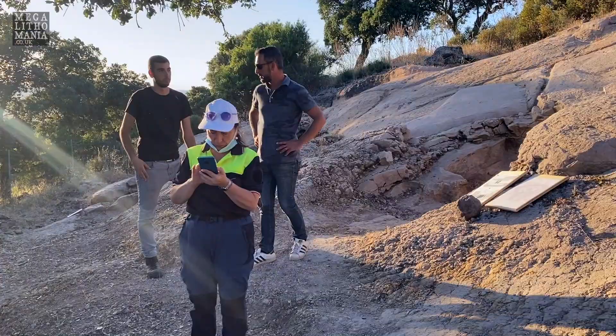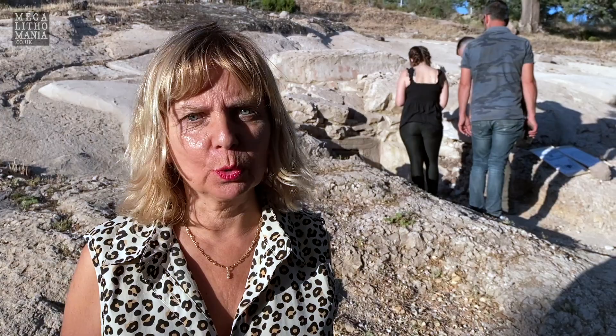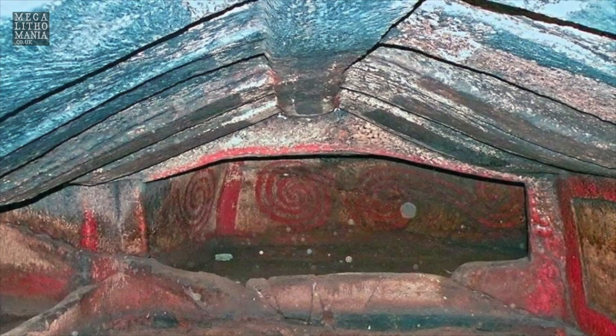Hi Megalithomaniacs! I am today in Bonorva, on the beautiful island of Sardinia, famous for its megalithic culture that developed over a long stretch of time. Tonight I'm here because there is a very special opening to see three domus de janas. Domus de janas were tombs carved in the rocks.